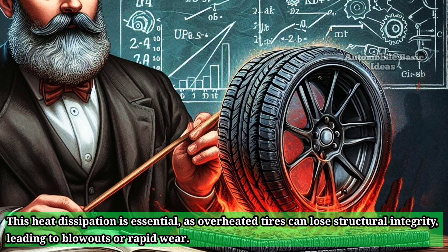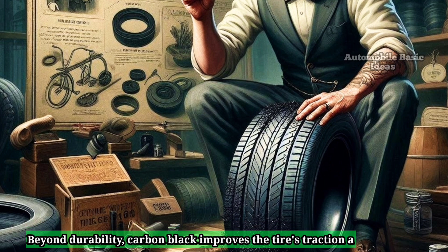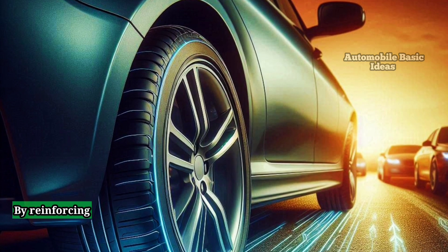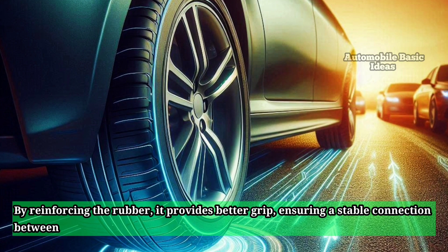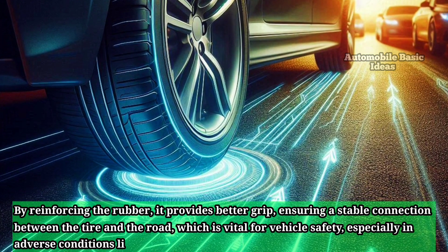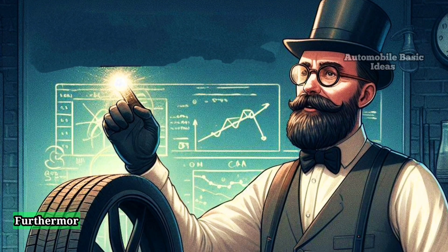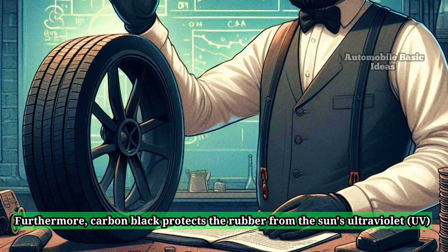Beyond durability, carbon black improves the tire's traction and handling by reinforcing the rubber. It provides better grip, ensuring a stable connection between the tire and the road, which is vital for vehicle safety especially in adverse conditions like rain or snow.